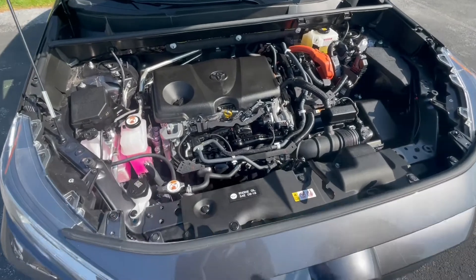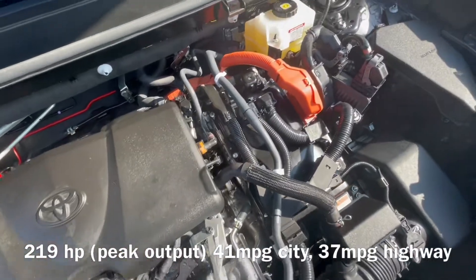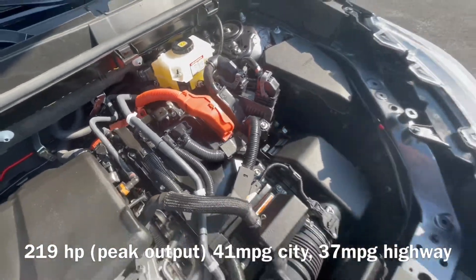So we have here a 2.5 liter Atkinson cycle hybrid system. We're producing pretty powerful numbers and also very good fuel economy.